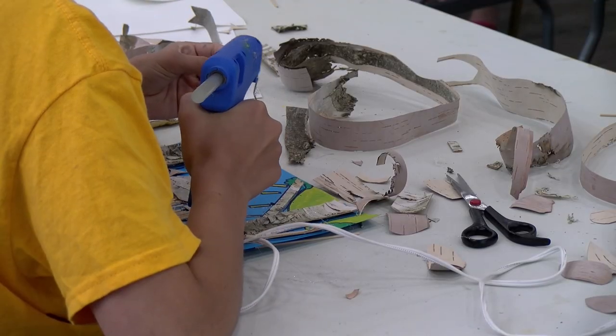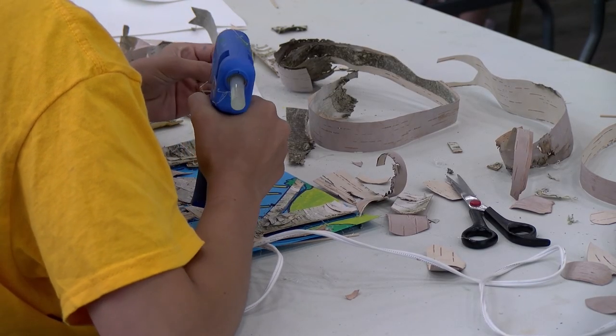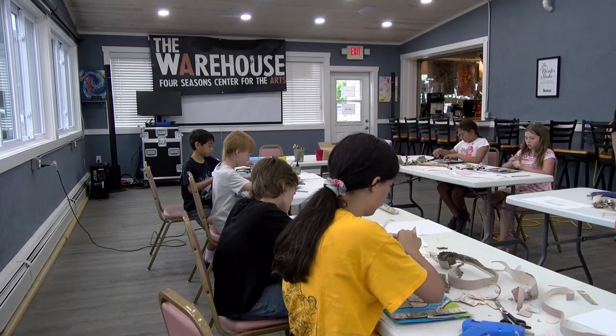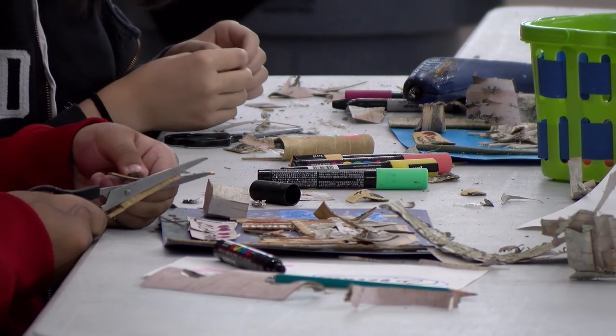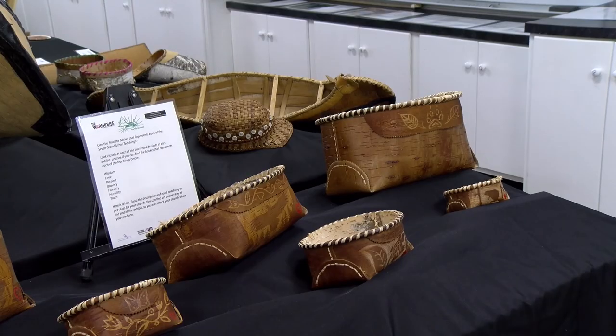While the logistics of setting up the exhibit were difficult, the lesson was much more important. It's difficult because this is our art education classroom, and to turn it into a museum means we have to teach our classes elsewhere. But we wanted everybody to have access to this knowledge.